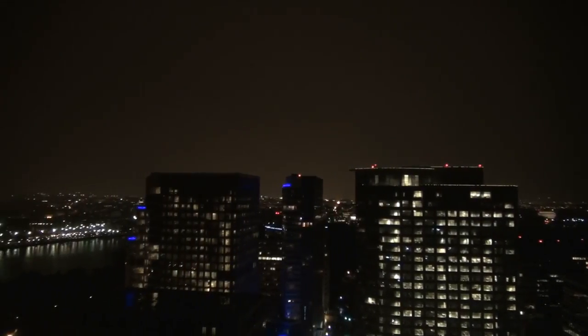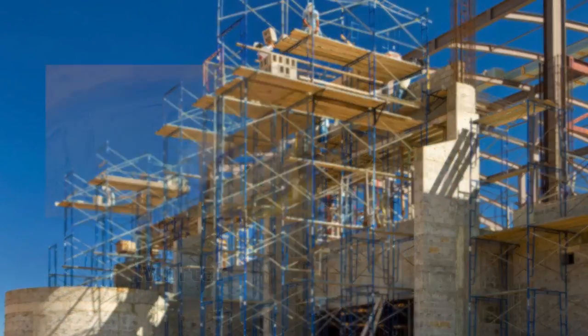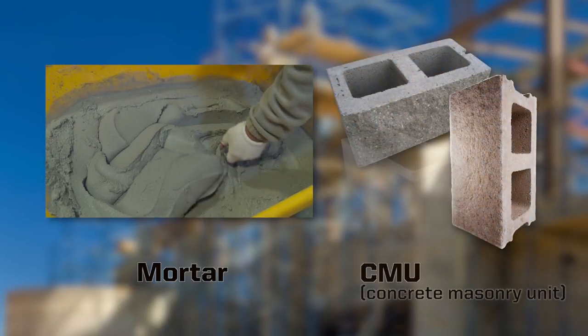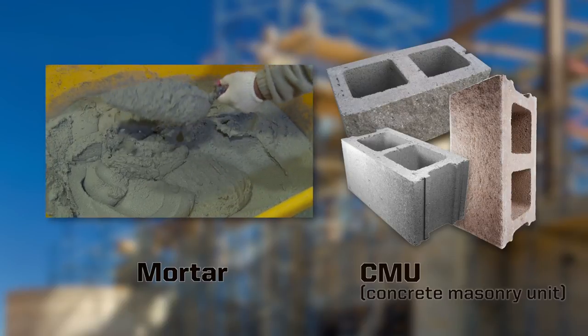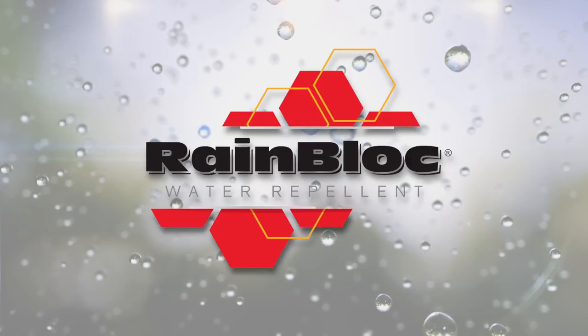Protecting structures from water intrusion has long been a mission of the design community. For masonry wall systems, it is critical that both the mortar and concrete masonry units, known as CMU, contain water repellent protection to guard against moisture and wind-driven rain. The RainBlock system provides just such protection.